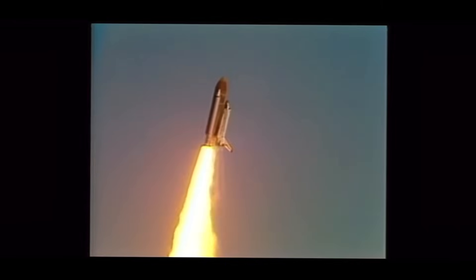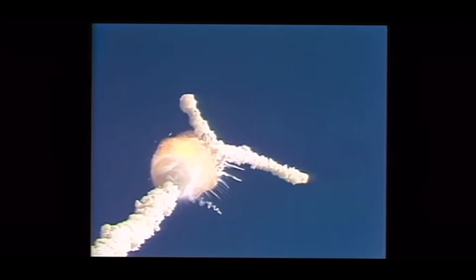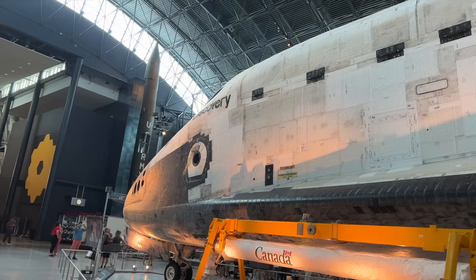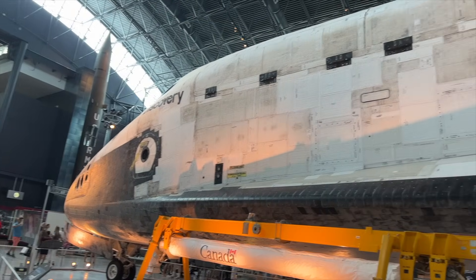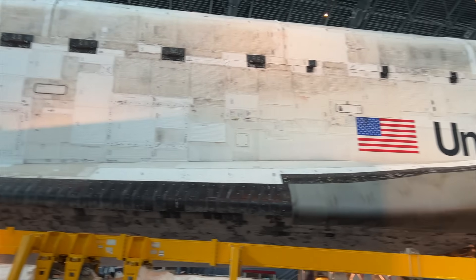On January 28th, 1986, the Space Shuttle Challenger exploded 73 seconds after liftoff — 1 minute 15 seconds, velocity 2,900 feet per second, altitude 9 nautical miles, downrange distance 7 nautical miles. This shut the program down until the next launch of the Space Shuttle Discovery on October 3rd, 1988.